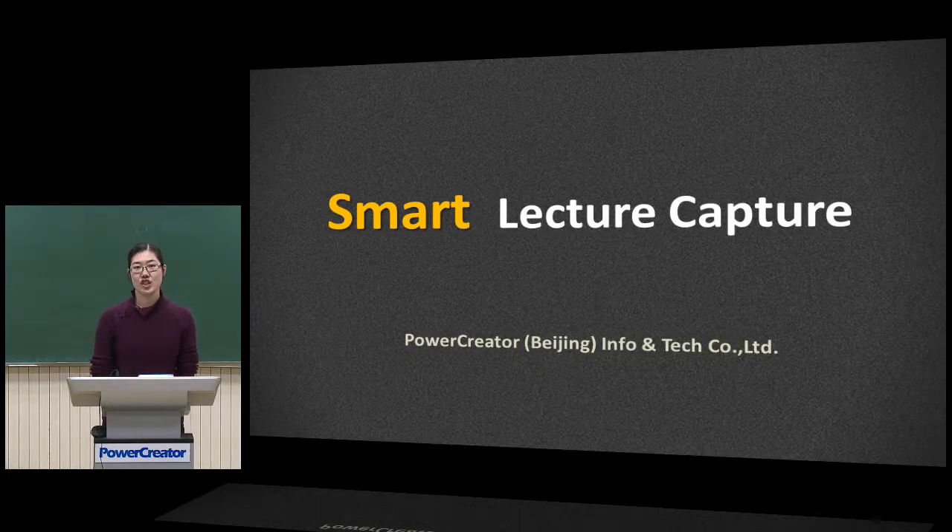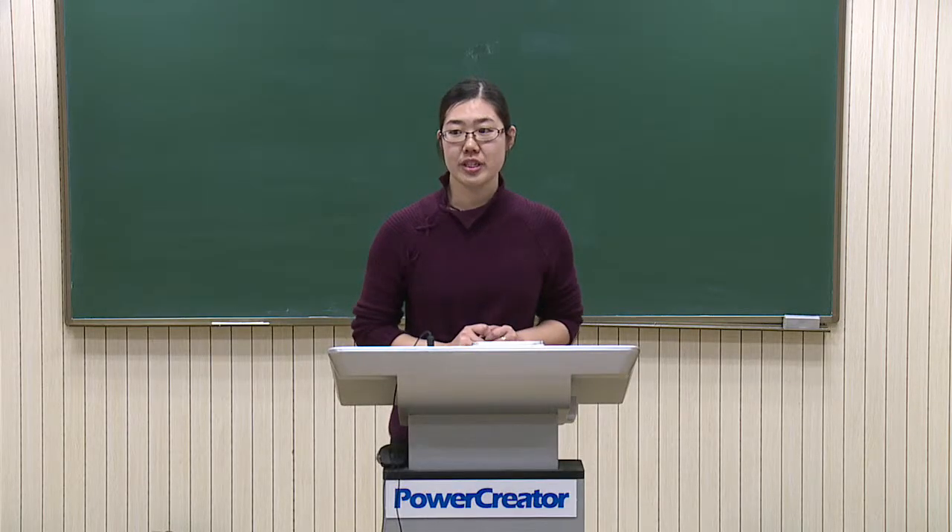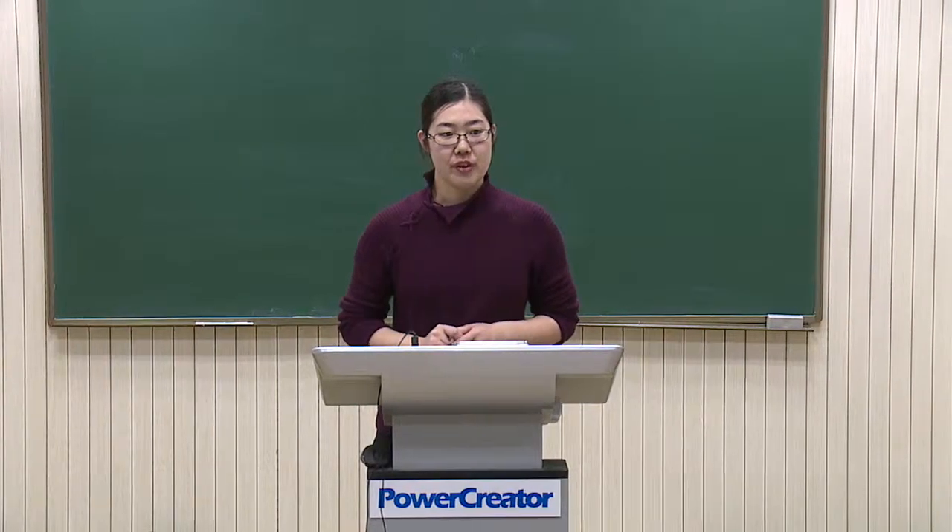Hello everyone, this is Cherry from PowerCreature. It's my great honor to be here to introduce our Smart Lecture Capture for all of you. Before I start, I will introduce our company first.